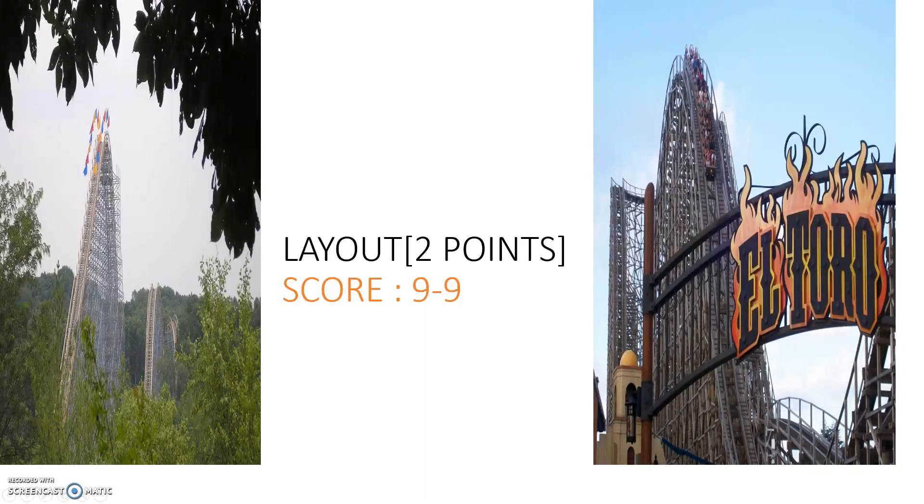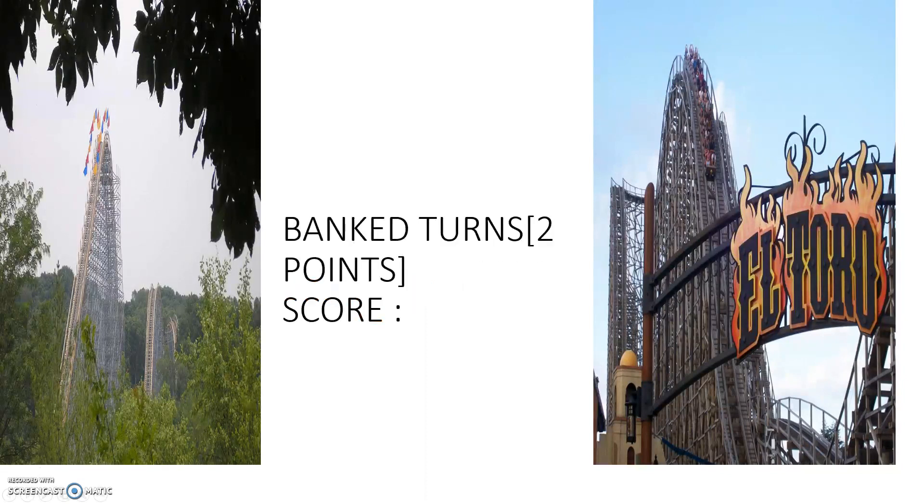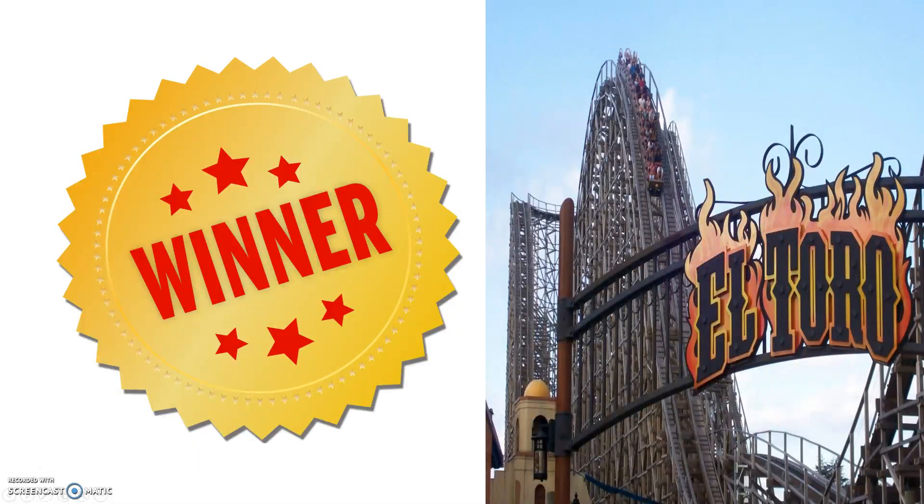Now the bank turns category. Both do well, but El Toro flies through its bank turns at 70 mph without letting up speed at all, making them much more intense. The Voyage kind of churns into the bank turns, though still intensely. El Toro wins the bank turns category.